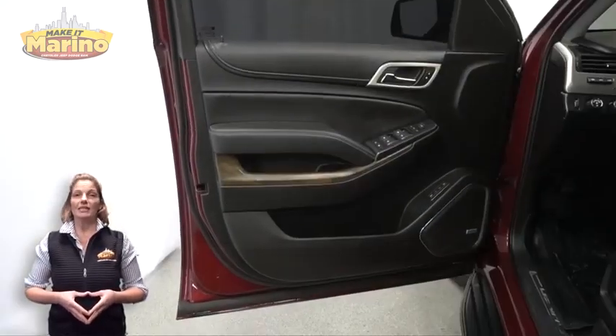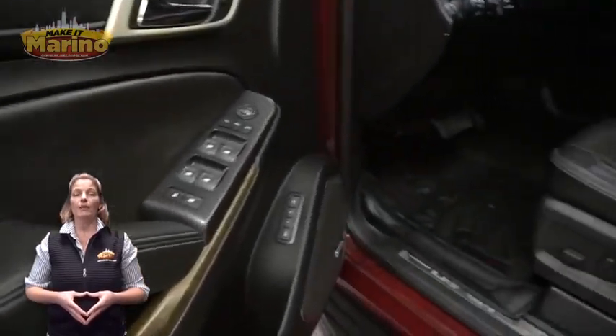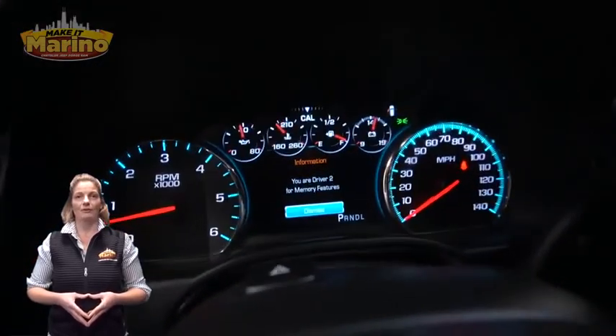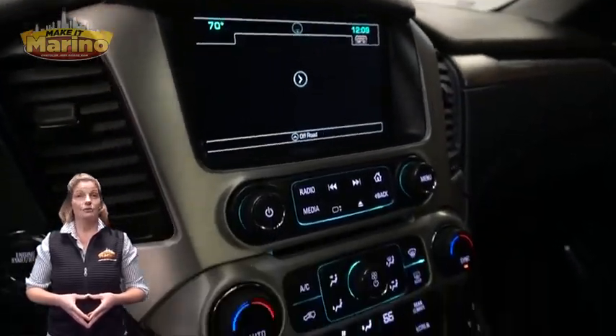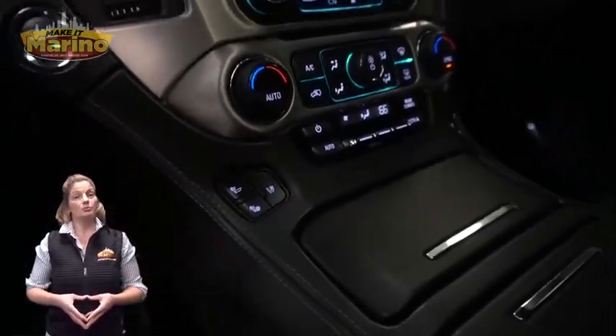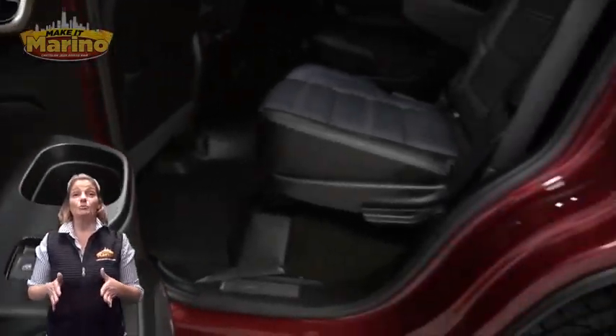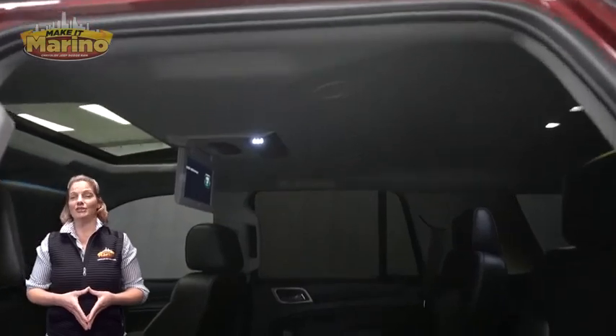56,000 miles on the odometer, 8-inch touchscreen, navigation, rear backup camera, Apple CarPlay and Google Android Auto, split folding rear seats, power liftgate, 6.2-liter V8 engine and so much more.